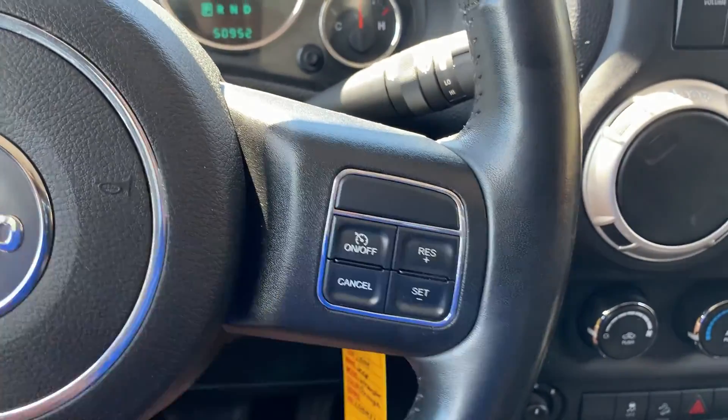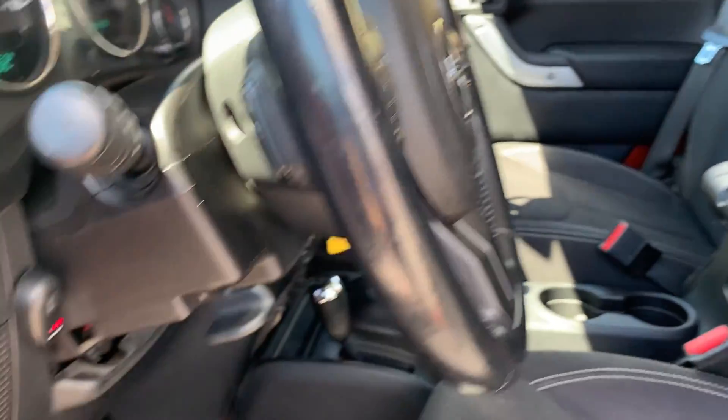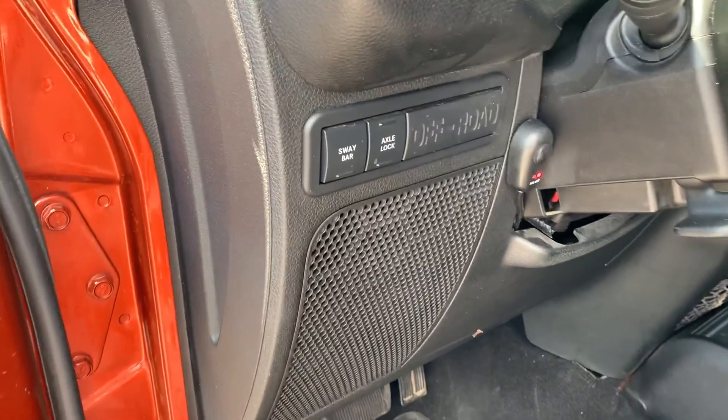You also have cruise control, and you can control the stereo from the other side of the steering wheel right here. And there's your sway bar and axle lock.